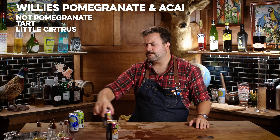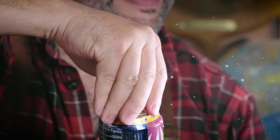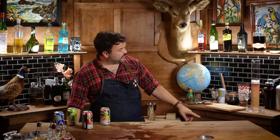It's tart, a little citrusy — I think a lot of these would benefit from just a tiny amount of sugar. This one is mango passion fruit — that tastes like burning, like a tire fire. That is awful.